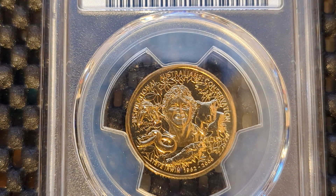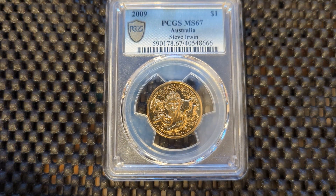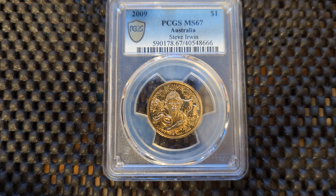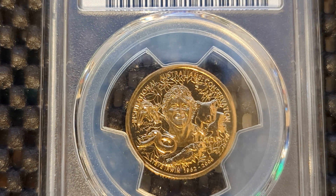In this video we'll be looking at the Australian Steve Irwin $1 coin from the year 2009. This is a PCGS MS67 coin with Steve Irwin in the centre of the coin with his furry little friends: the koala bear, the crocodile, the snake and the tortoise. This is the inspirational Australian's conservation coin.